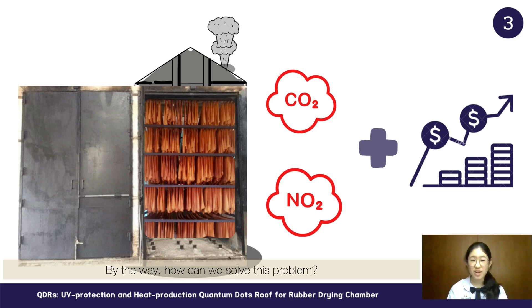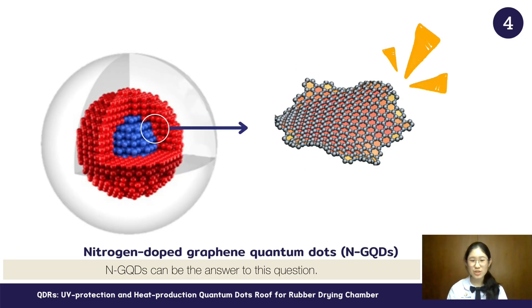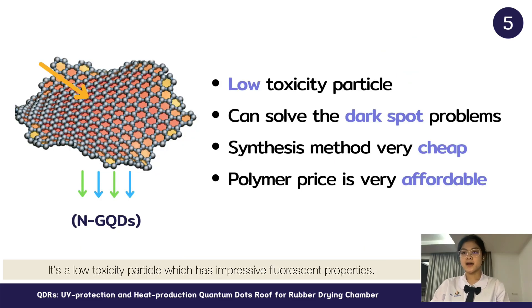How can we solve this problem? Nitrogen-doped graphene quantum dots can be the answer. It's a low-toxicity particle which has impressive fluorescent properties. When UV light hits the particle, light in a longer wavelength is emitted.